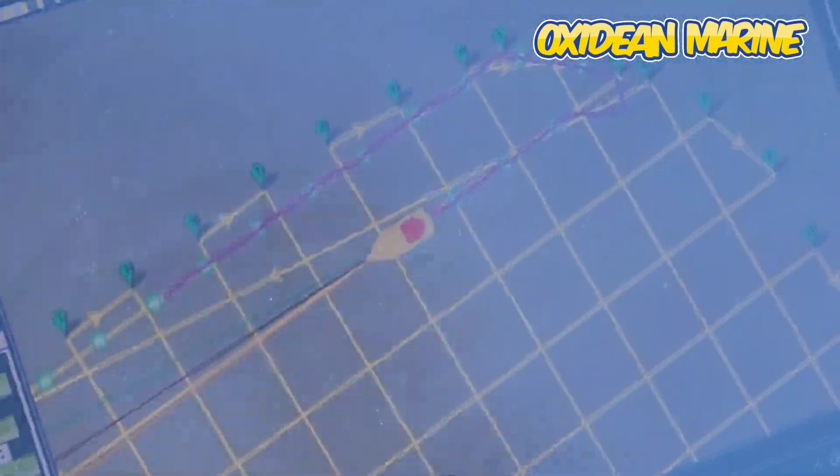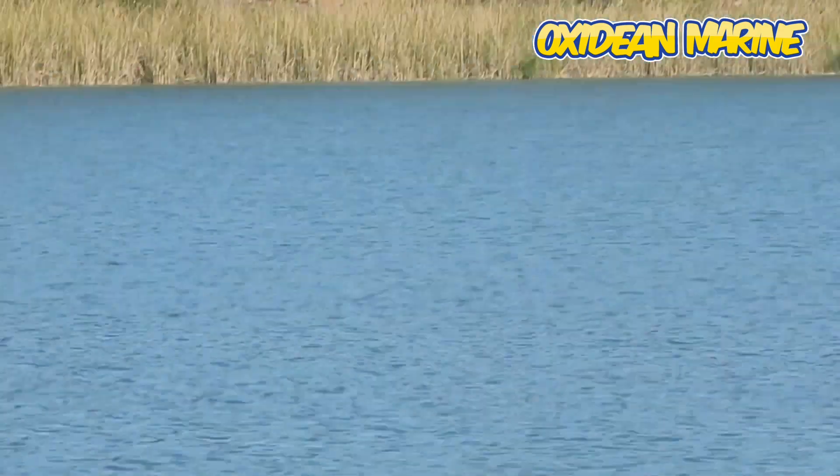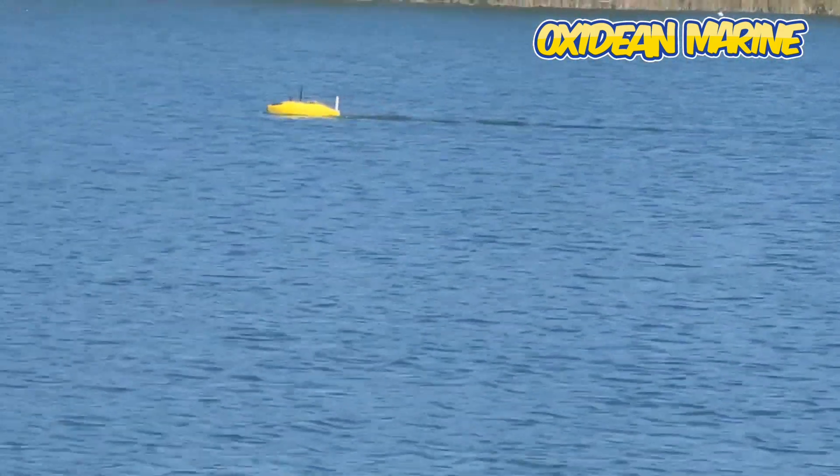It's really cool to see on the screen the course of the boat and then go look out there and see the boat running the course.